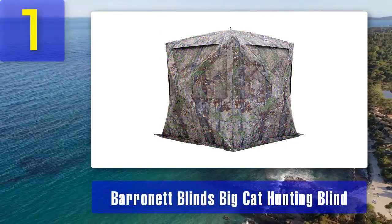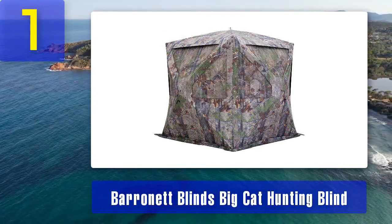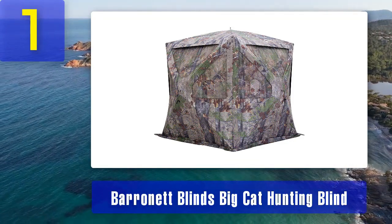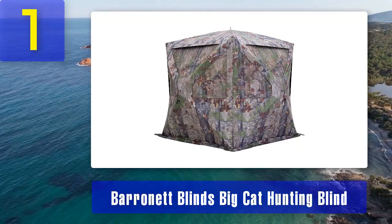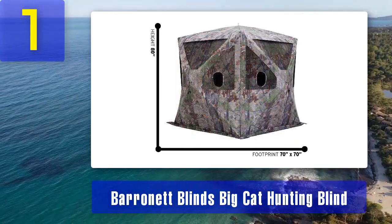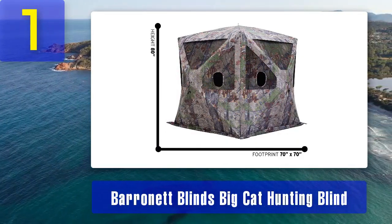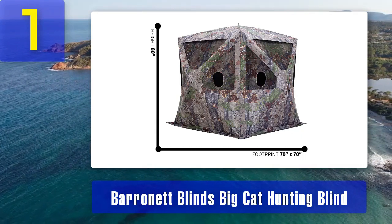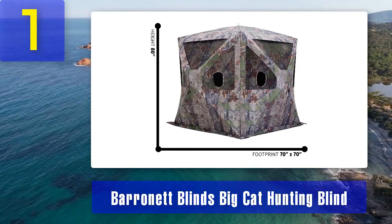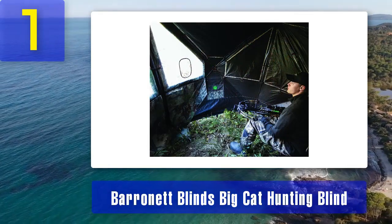Coming in at number one: Baronet Blinds Big Cat Hunting Blind. The Baronet Blinds Big Cat Hunting Blind is a top-notch choice for hunters looking for a spacious and comfortable hunting blind. With its unique hub-style design, this blind offers ample room for both bow and firearm hunters. Large size: the Big Cat provides an impressive 80 inches of standing height and a footprint of 90 by 90 inches, allowing you to move comfortably and take your shot without feeling cramped.